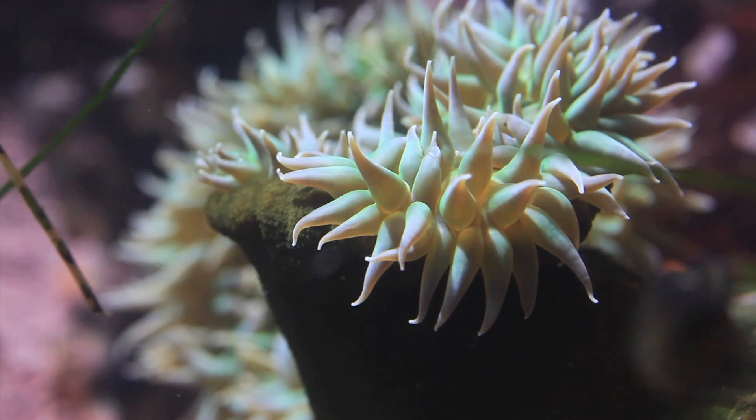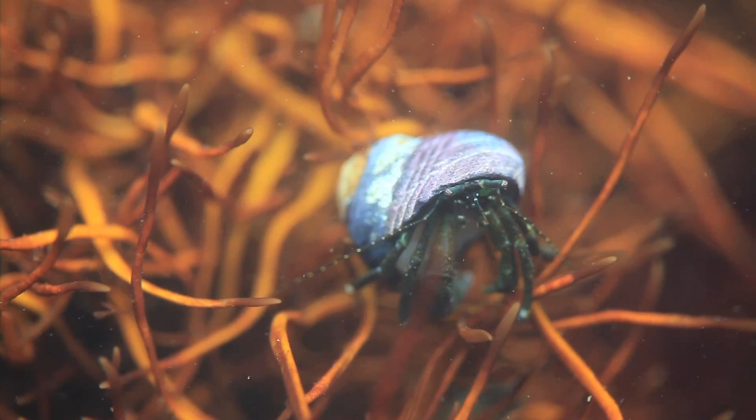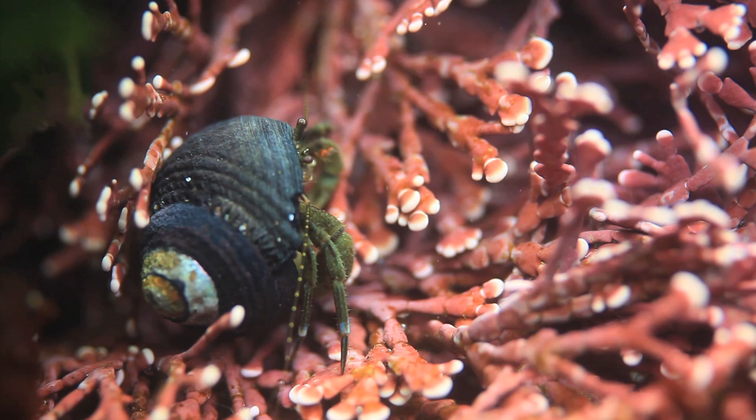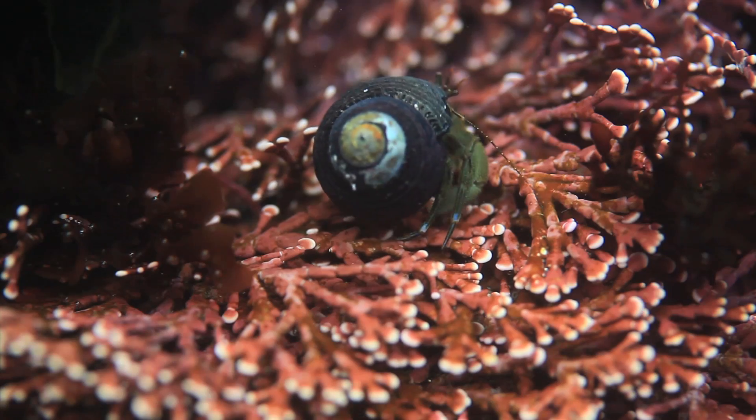These soft-bodied creatures must stay submerged so they don't dry out and die. Hermit crabs have soft bellies, so to protect themselves, they adopt empty snail shells as their homes, carrying them around on their backs.